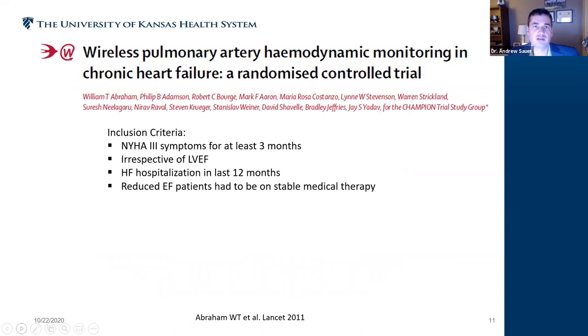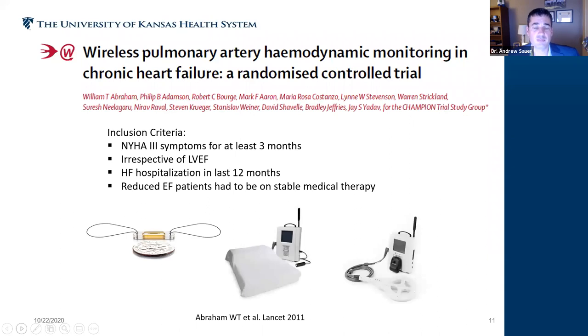Technology may help us manage HFpEF better. The number one device from the evidence is the CardioMEMS remote PA pressure monitoring device. It was first shown to be effective in a study published in The Lancet in 2011. These were patients who had been hospitalized for heart failure with NYHA Class 3 symptoms — meaning they had a hard time going up and down a single flight of stairs without catching their breath — and they could have any ejection fraction.